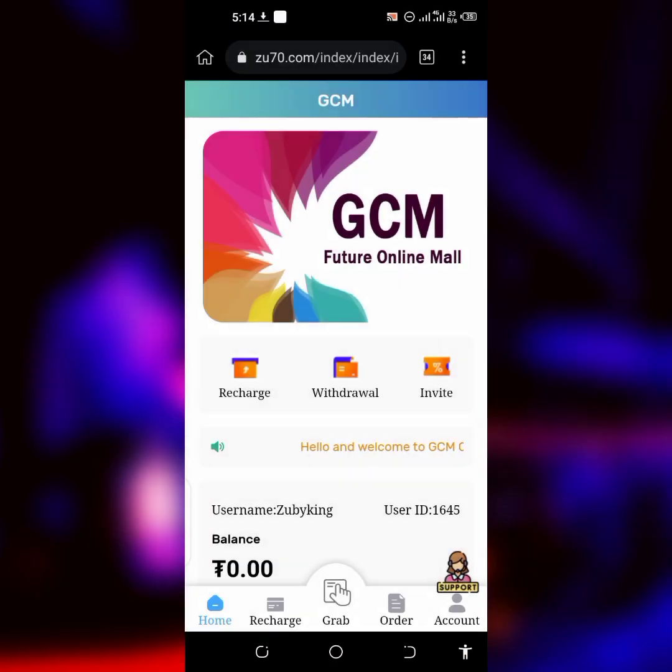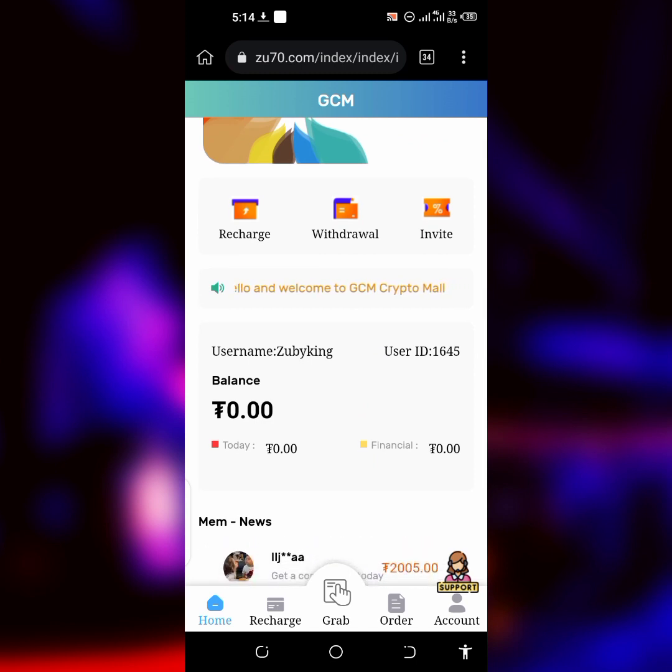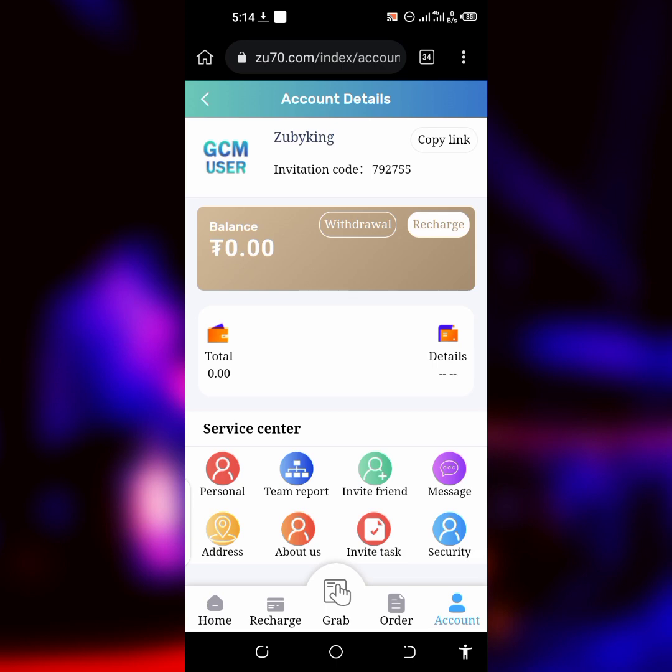Once you're done clicking on Register, it's going to take you to your account just like mine. As you can see, currently there's nothing on my account. In today's video I'm going to show you guys — if you go over to my accounts you'll see that nothing is there. There's no sign-up bonus, but I'm going to show you how to make money on this particular platform.